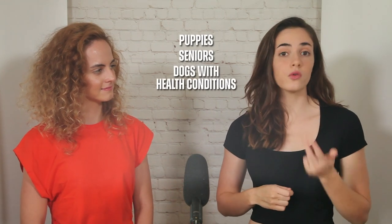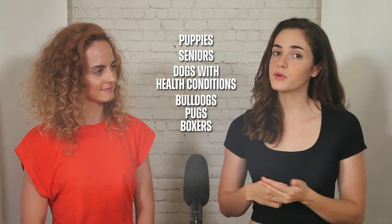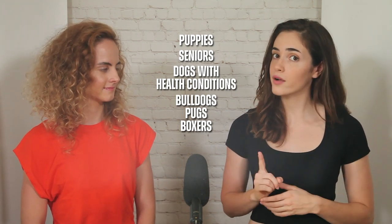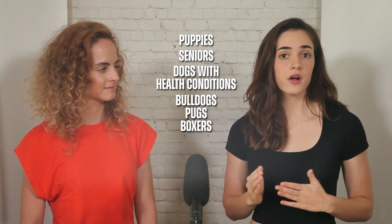Some dogs are more susceptible to heat than others. Puppies, seniors, dogs with health conditions, and breeds like bulldogs, pugs, or boxers are more at risk and need extra care in hot weather.